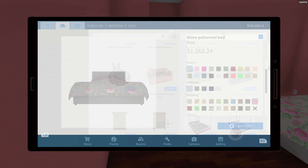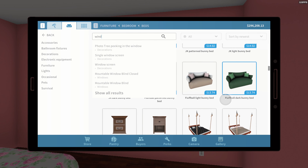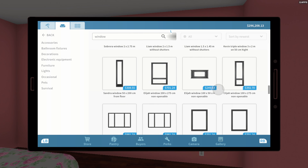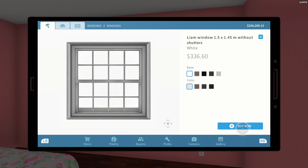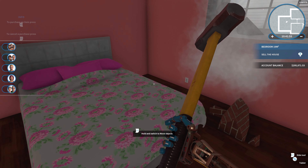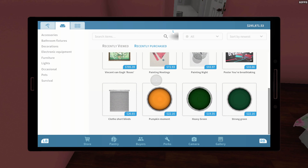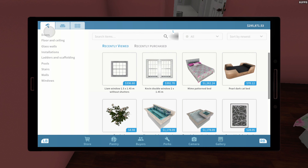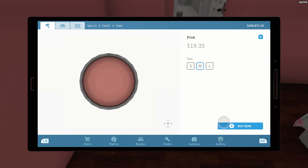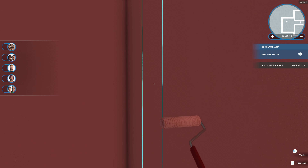That looks good, so I could put a window there. Oh, I sold my paint, didn't I — I knew that was gonna happen, every time! What color paint was that? It was pink, I think it was just regular pink. We're gonna hope that was just regular pink. Yeah, it was just regular pink.